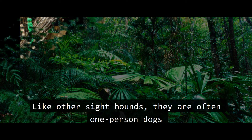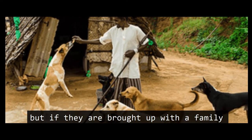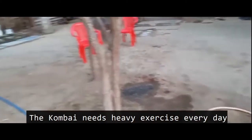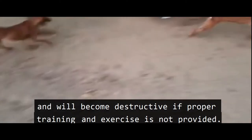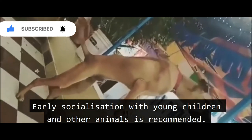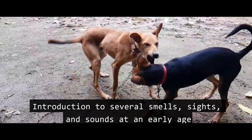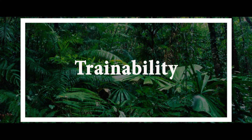Like other sighthounds, they are often one-person dogs, but if brought up with a family they develop a very close bond with all the members of their pack. The Kombai needs heavy exercise every day and will become destructive if proper training and exercise is not provided. They have a nervous temperament — unlike most dogs, they will become ferocious when harshly treated. Early socialization with young children and other animals is recommended, and introduction to several smells, sights, and sounds at an early age can make them less nervous later in life.